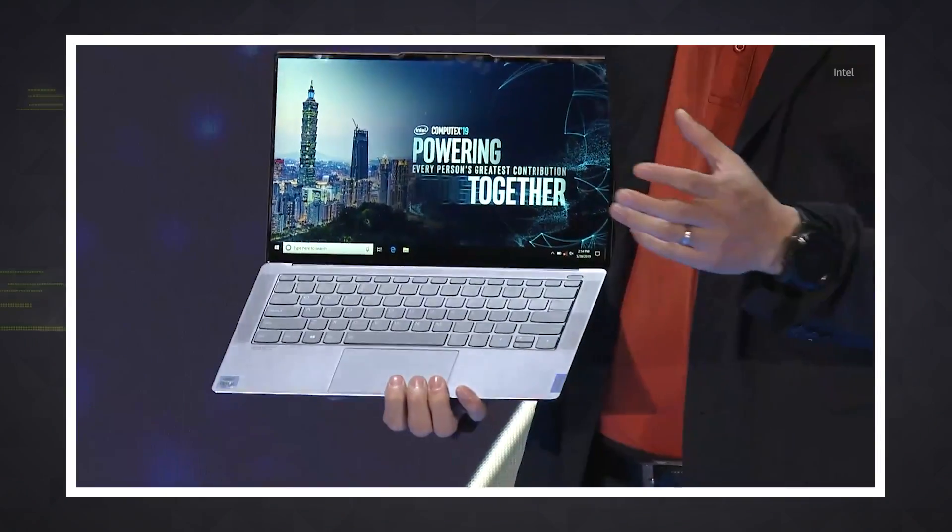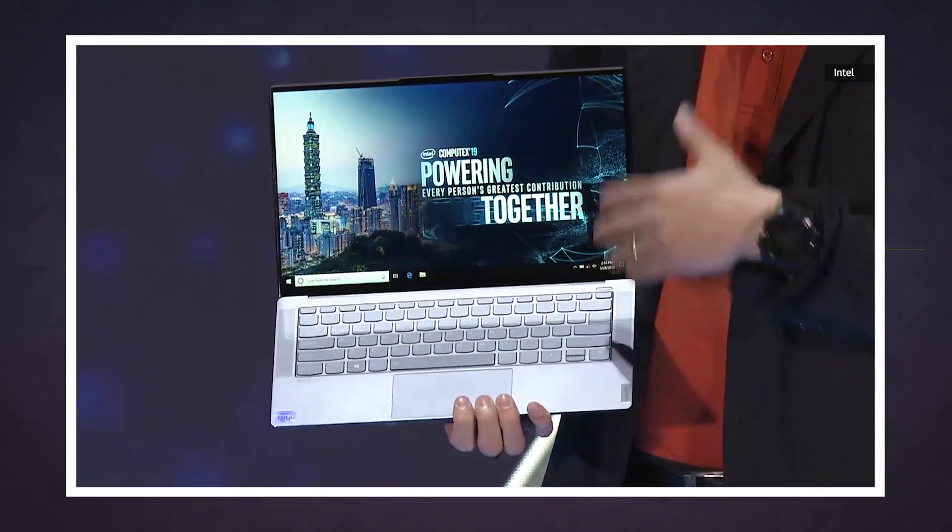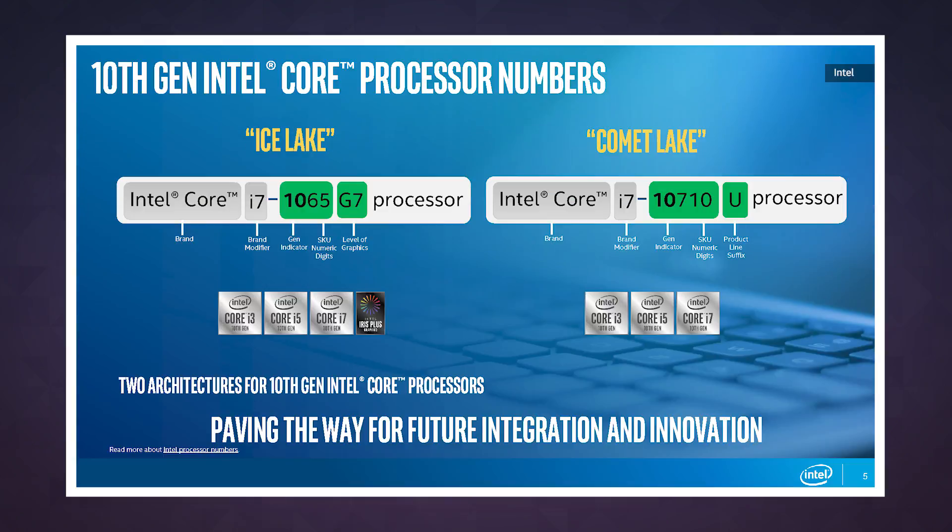We obviously can't make any final judgment calls until we've started testing PCs with these new chips in them, but at this point it kind of seems like all Intel really managed to do is make its own lineup even harder to understand. And that's what we're here for — to break down the day's tech news for you. Thanks for watching and be sure to subscribe.